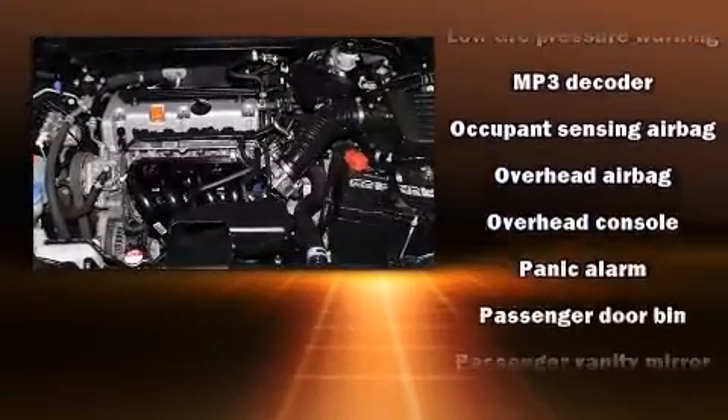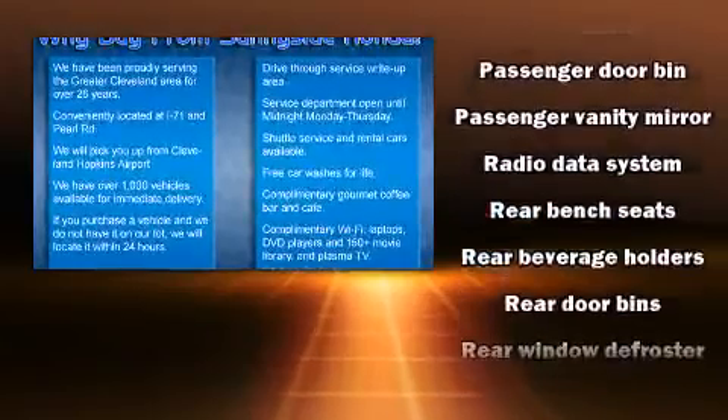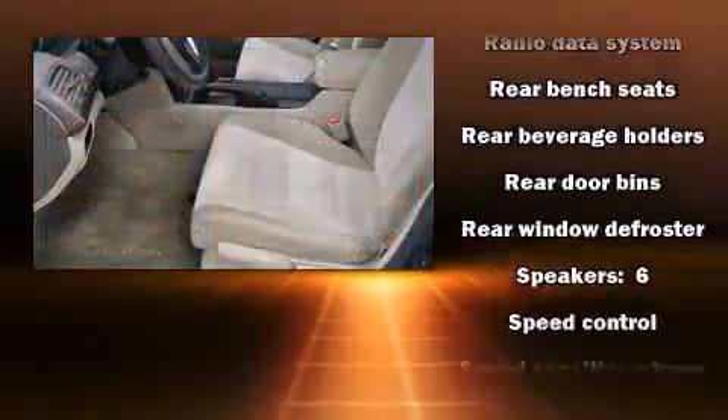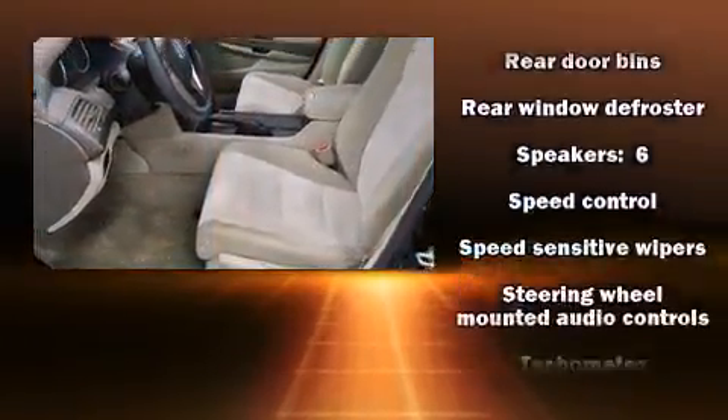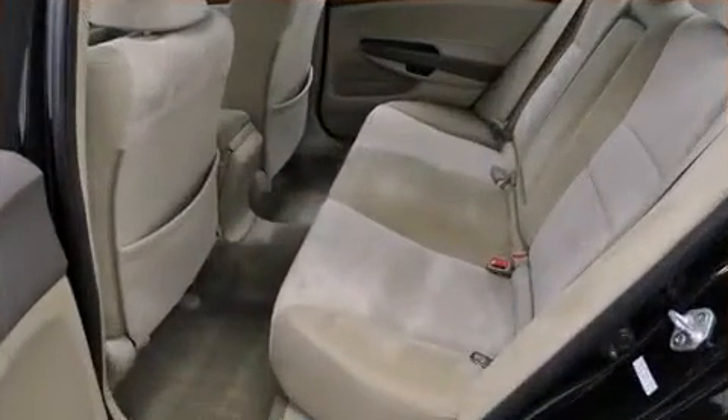Brake Assist technology provides extra pressure when applying the brakes. This vehicle has achieved certified pre-owned status, passing Honda's comprehensive certification process, including an exhaustive 150-point inspection.